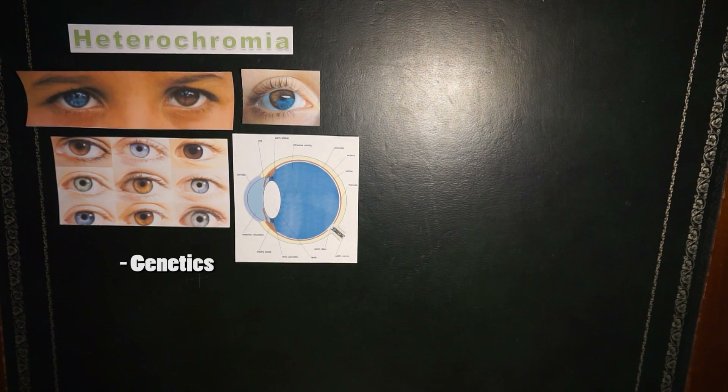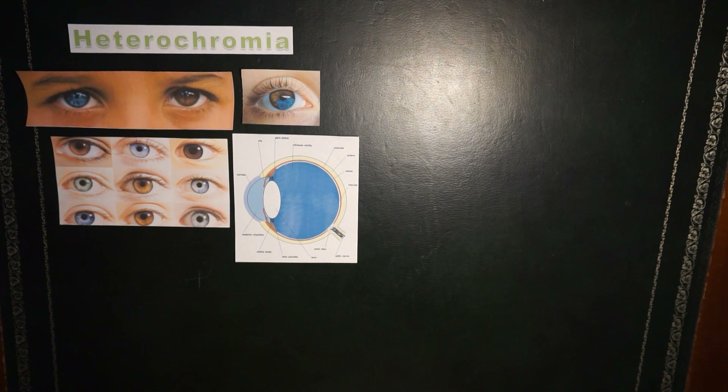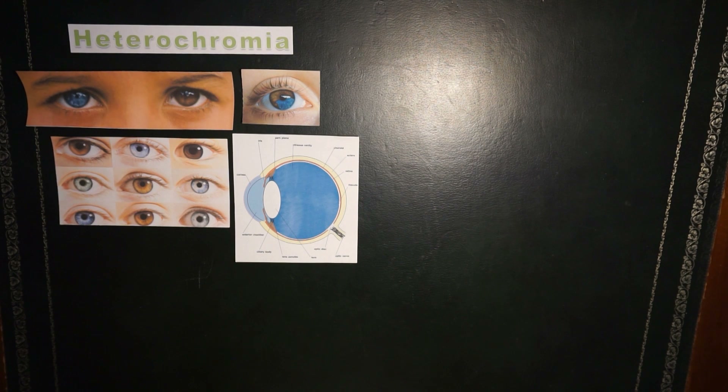Heterochromia can be caused by genetics, by injury to the eyes, or it can also be a symptom of some other medical condition. Some famous people that have it include David Bowie and Mila Kunis. Being born with heterochromia is pretty rare — it only affects about 0.6% of the population, and of that 0.6%, it's not really noticeable and it doesn't affect them in any way.